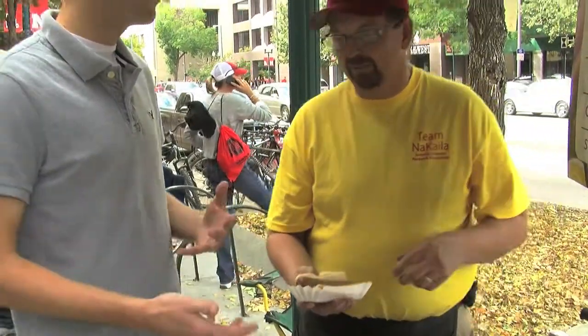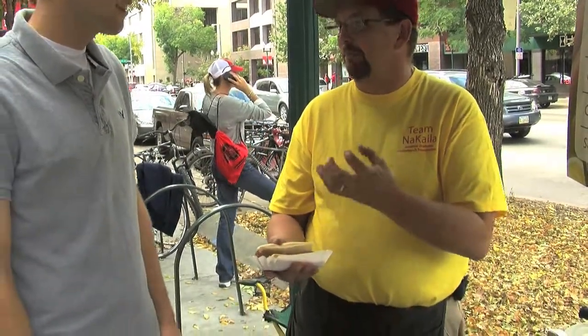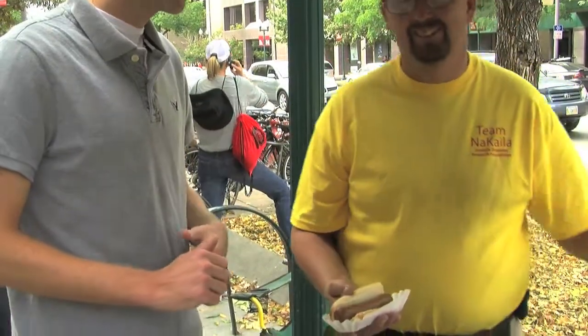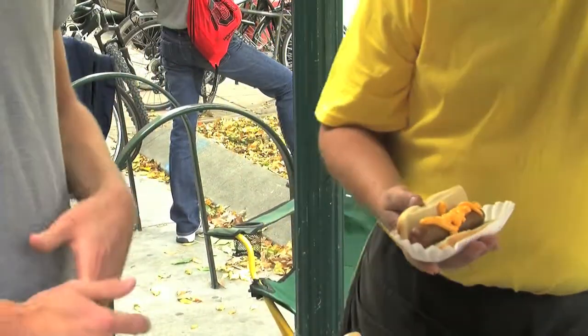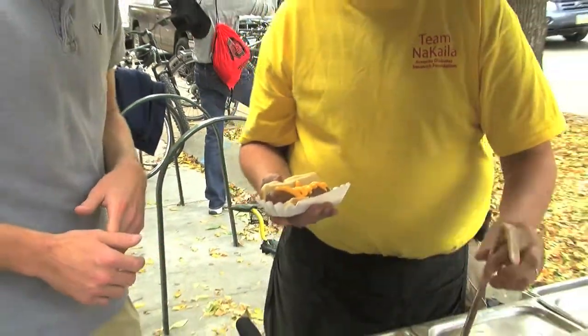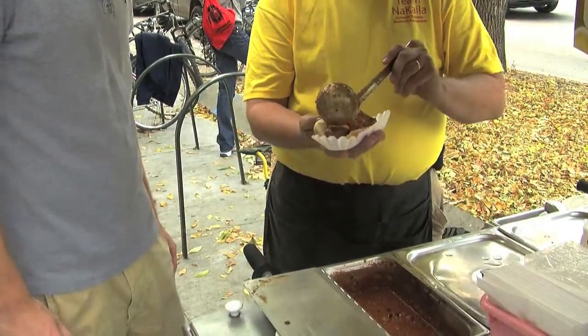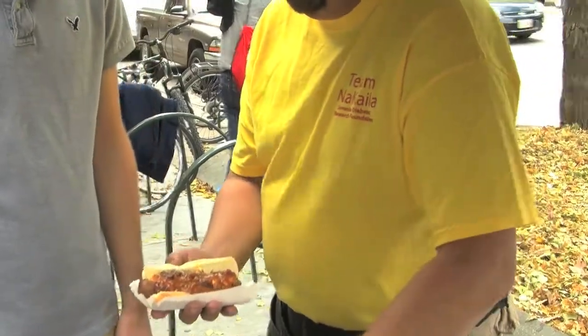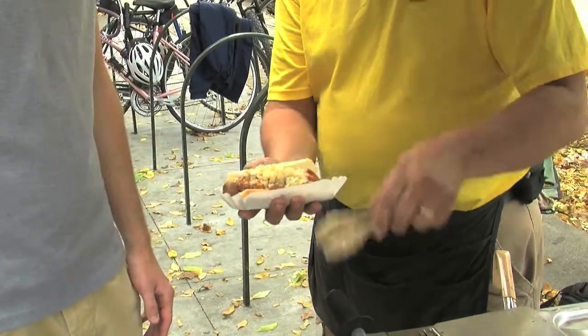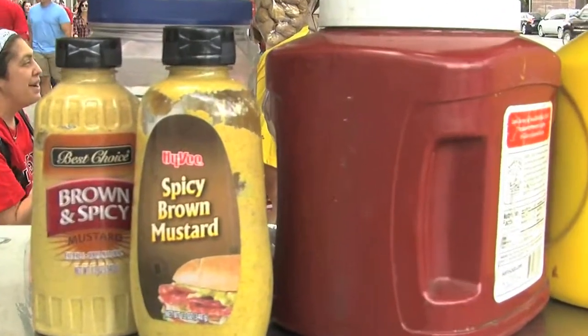And what makes a Polish sausage a Polish sausage? I don't know. What makes it spicy? It's got some red peppers and other ingredients inside the mix. And the most common thing would be some cheese. Rick's loading it up with some cheese, then some chili — homemade chili — onion, and then spicy mustard.